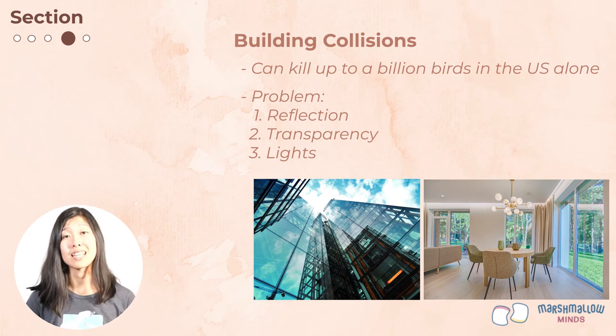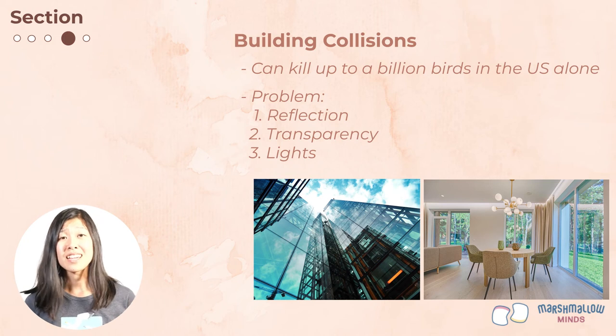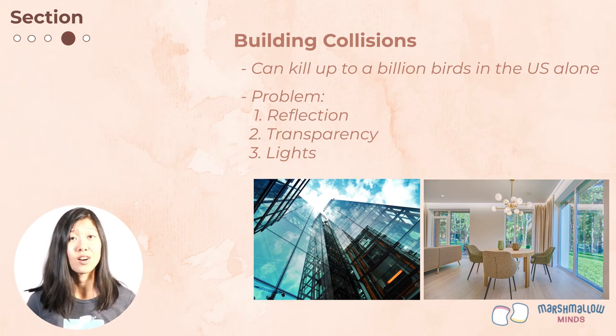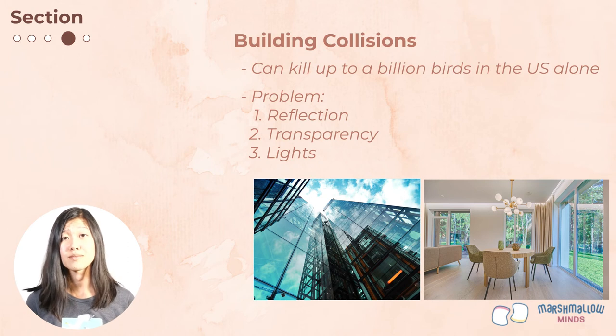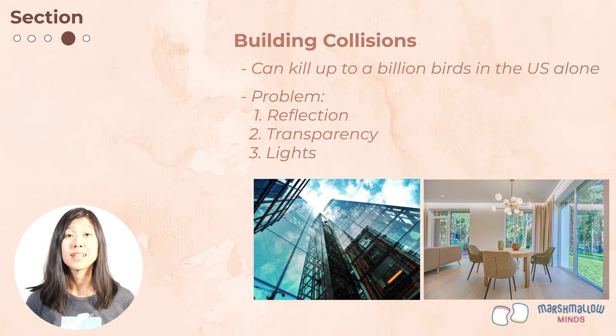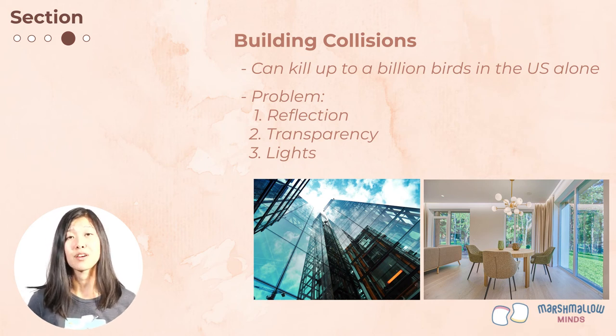Another related problem is light pollution. Many small birds migrate at night using the stars to help them navigate. Bright city lights can confuse and attract birds, so they can be drawn to big cities where they're exposed to dangers like glass, cars, and urban predators. Some ways people are helping to reduce the problem are turning off lights at night during migration and adding patterns like dots or stripes placed close together on windows so birds can see that there's a barrier.